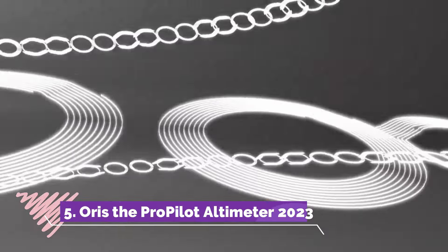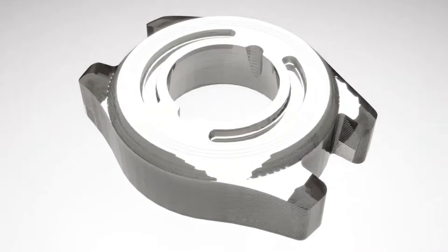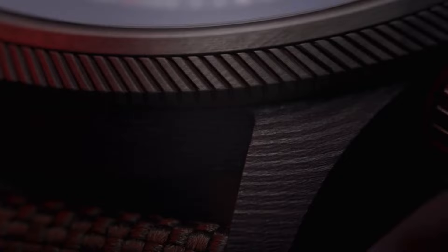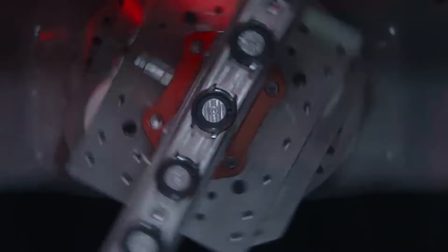Number five, the Oris ProPilot Altimeter 2021-23 epitomizes precision and functionality. Integrating a reliable mechanical altimeter with a Swiss-made automatic movement, this timepiece caters to the demands of aviators. Its sleek aviation-inspired aesthetics blend seamlessly with the practicality of an altimeter calibrated for accurate altitude measurements during flight.